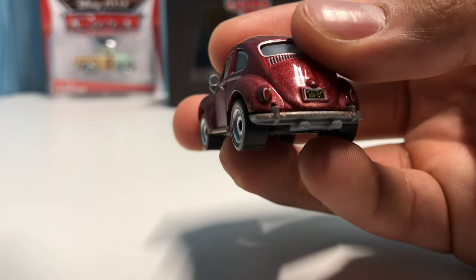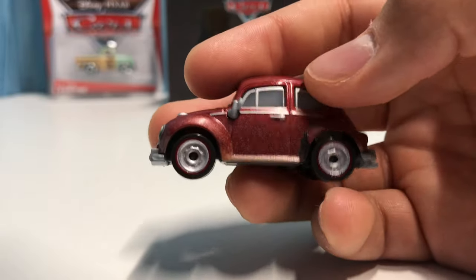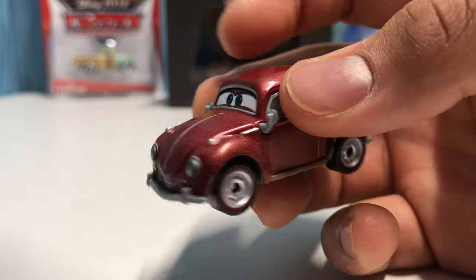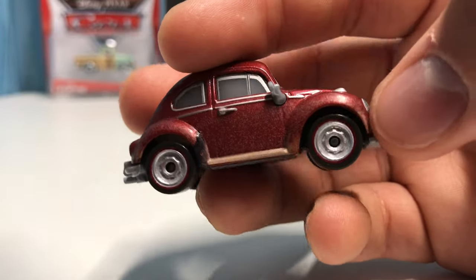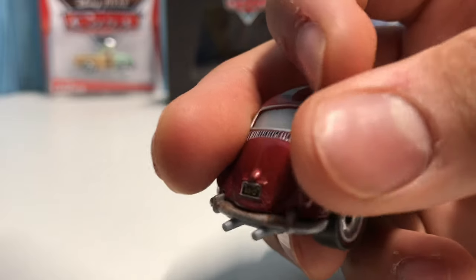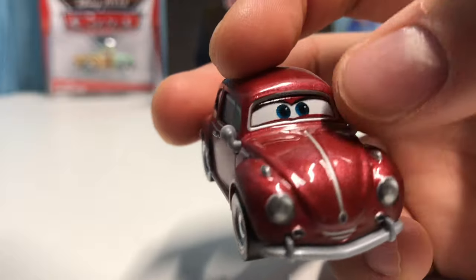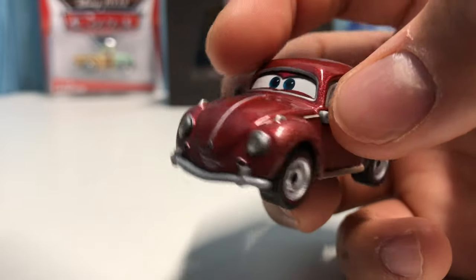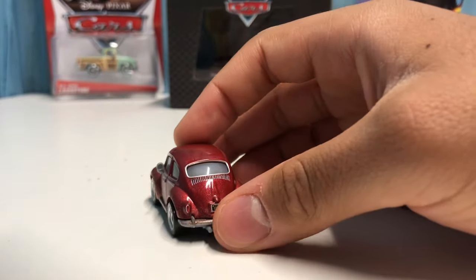His license plate says SO6127 — just normal random numbers and letters. Something I really like about him is the really nice dirt detail along the side and around the rims. It looks really cool. He's also got plastic rearview mirrors and blue eyes.